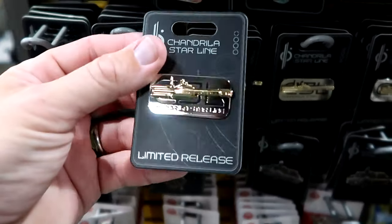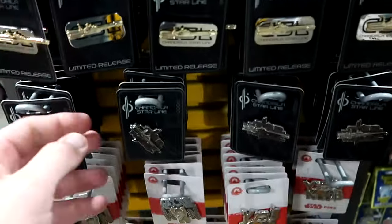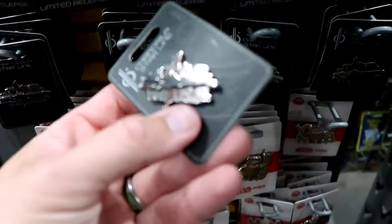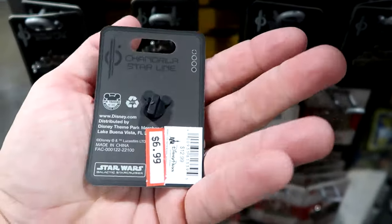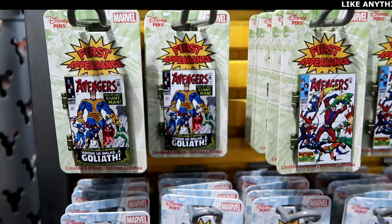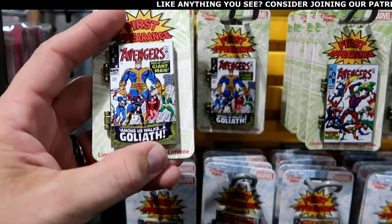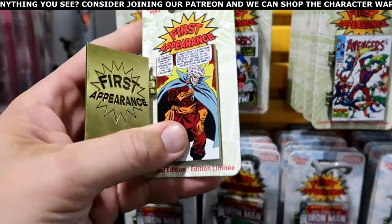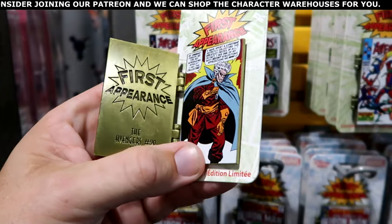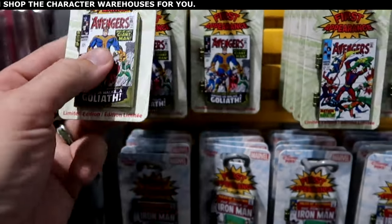The Galactic Star Cruiser was such a cool looking hotel — it's great to get the merchandise here. Pins are $4.99 — how do you go wrong? The Galactic Star Cruiser pin says Star Wars, $6.99. On the other side of the pin rack, they have Marvel first appearance pins with the Avengers along with Goliath — these open up, you have Avengers number 23, $8.99 from $20.